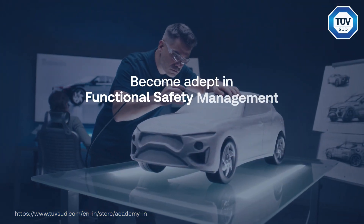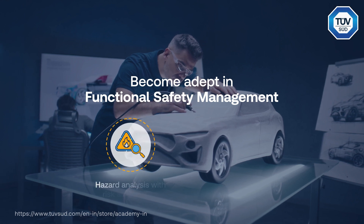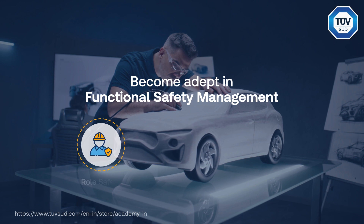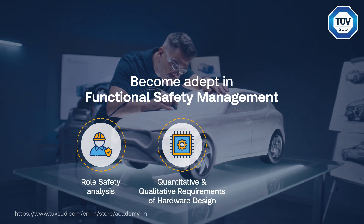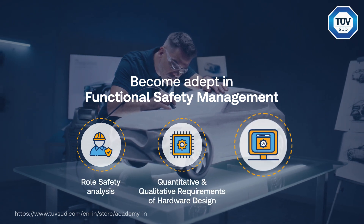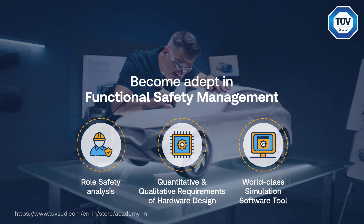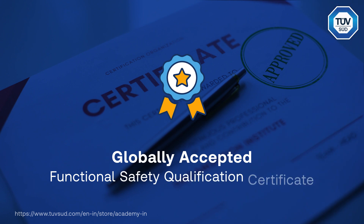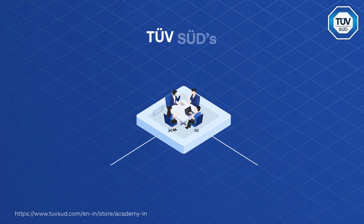This course will help you become adept in functional safety management with respect to failure assessment, fundamentals of reliability considerations, role safety analysis, design requirements for electrical and electronic systems, and limited premium access to world-class simulation software tools. Demonstrate your know-how of functional safety with a globally recognized functional safety certificate.